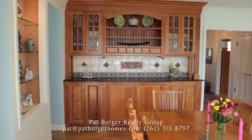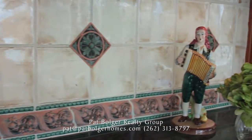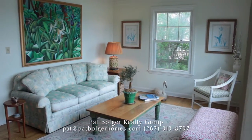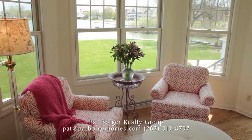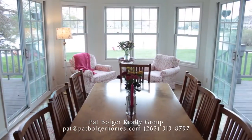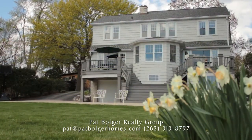A stunning custom china cabinet with rich wood and exquisite tile makes entertaining a pleasure in the dining room. Relax in the adjacent living room with its dazzling view, or sit in the sunny bay window nook with access to your choice of two elevated decks across the back of the home.